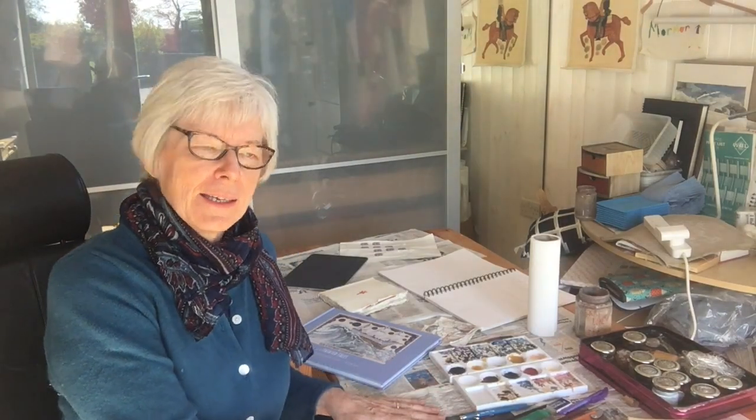I work a lot on this table here, but I also have an easel for other things. In 2004, ages ago, I visited a small place in Sweden and discovered folk art that had been done in the 1700s and 1800s.